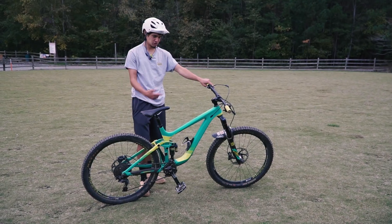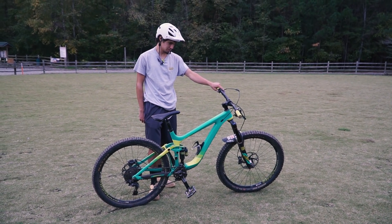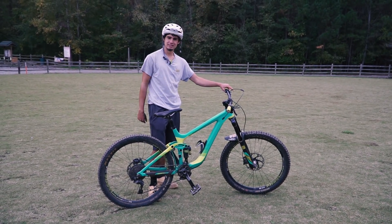I don't know how to do it, dude. This is my Giant Reign. It's got 170 on the front, 160 on the back, and for them good old descents down the mountain.